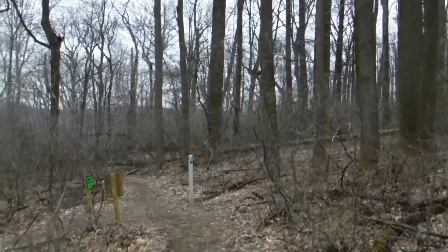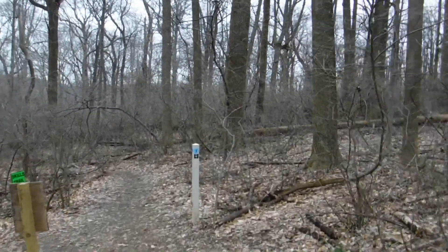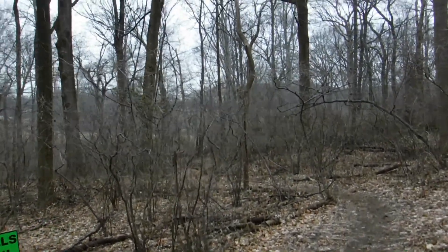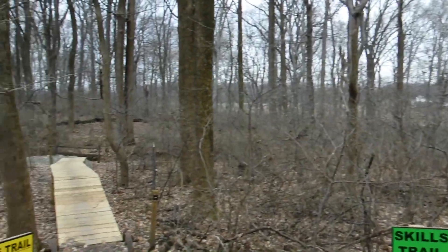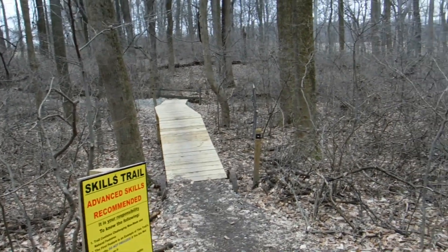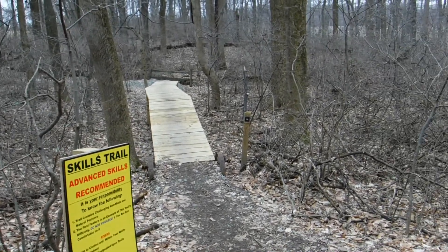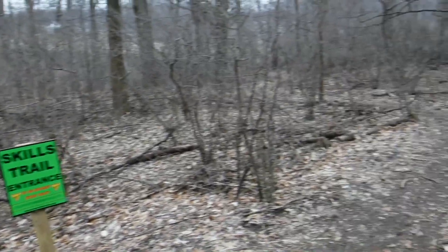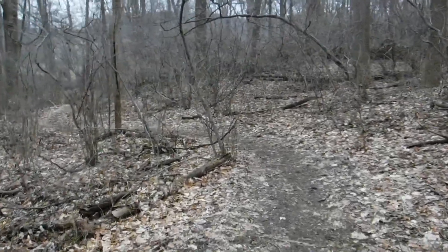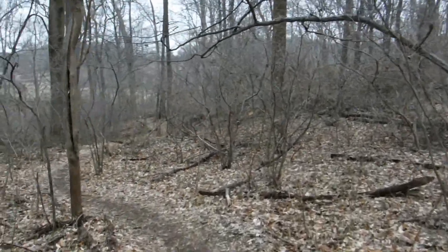A lot of these trail systems up here at White Clay and some of the other areas are shared trails between hikers, mountain bikers, and even horses ride up here. This is a turn-off here for one of the mountain bike skills trails, but we're not going to go that way. We're going to keep going straight and connect back up with the parking area where we started, then head off into a different loop.